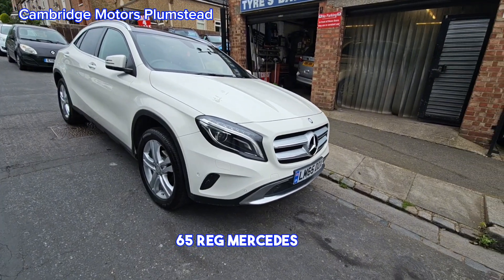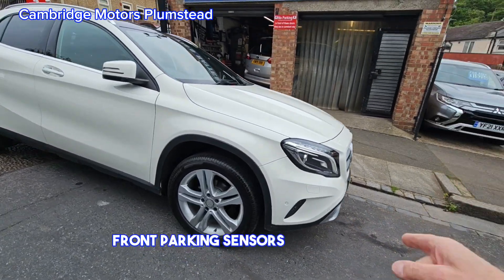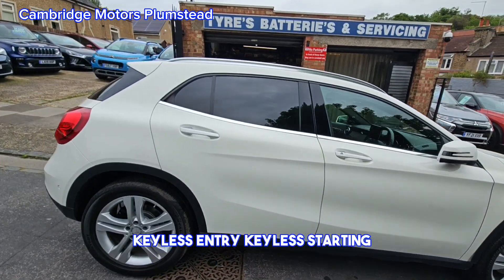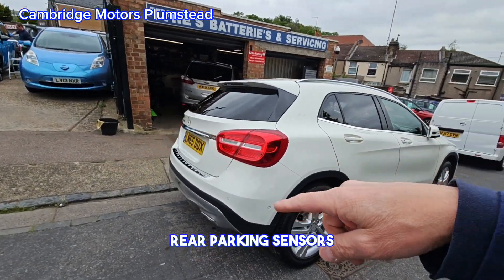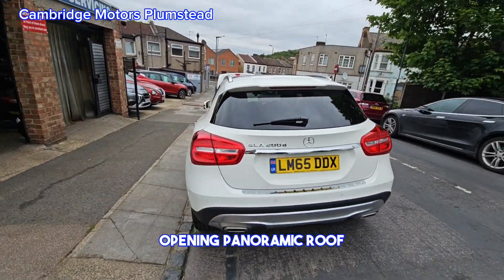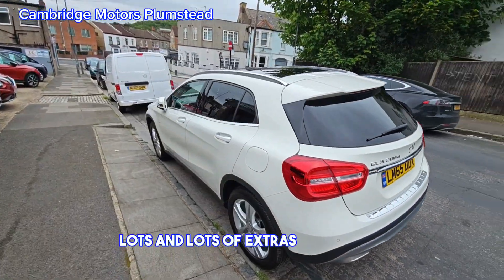The 65 reg Mercedes GLA comes with front parking sensors, alloy wheels, keyless entry, keyless starting, rear parking sensors, and an opening panoramic roof. Lots and lots of extras on this vehicle.